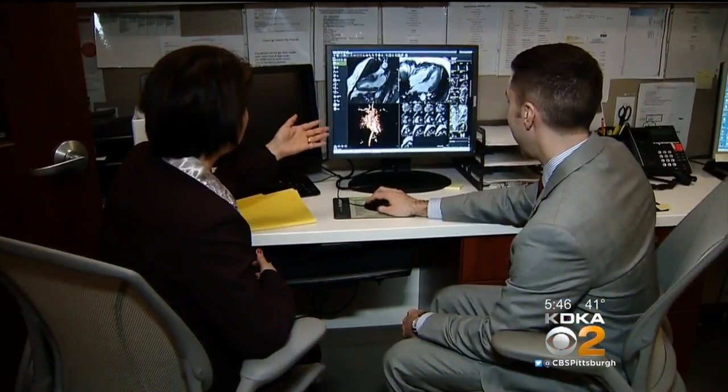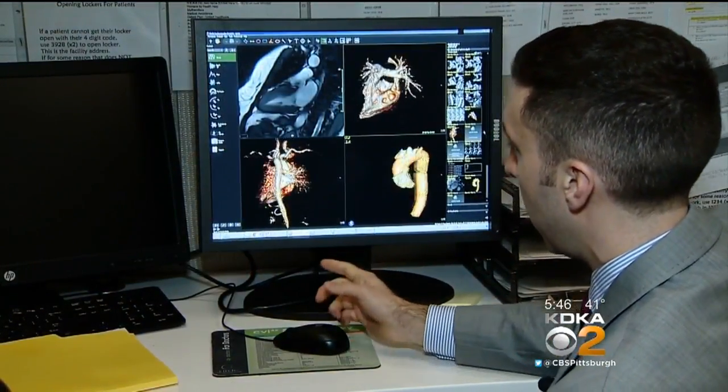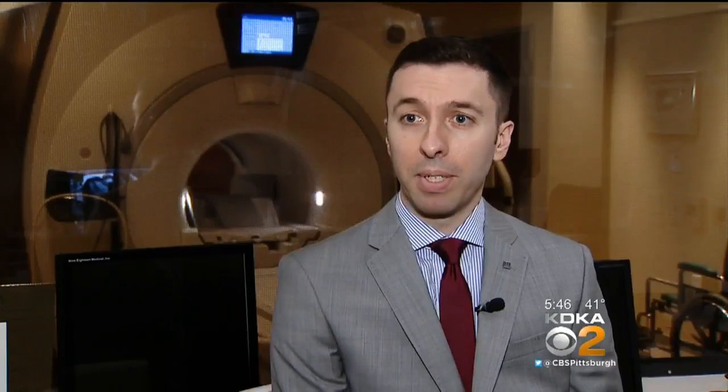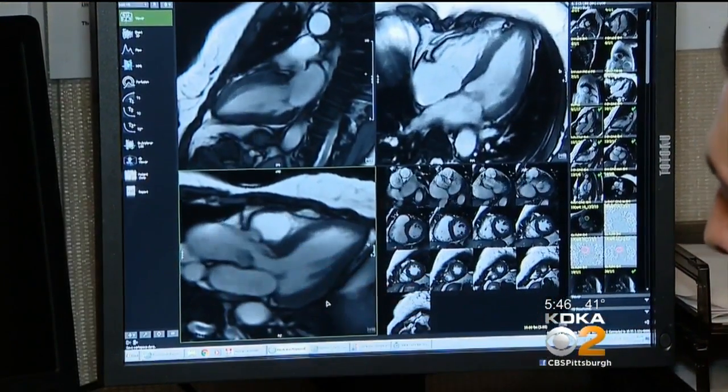About one in 500 people has this. An ultrasound of the heart hinted at Kathy's trouble, then an MRI of her heart confirmed it. With cardiac MRI, we're able to get more detail and specifically evaluate for the presence of any scarring within the heart. Scarring increases the risk of heart rhythm abnormalities and sudden death. Kathy was worried about that until she got her MRI results.